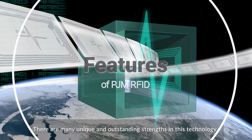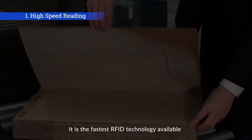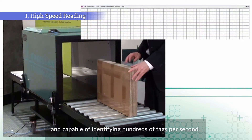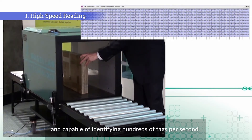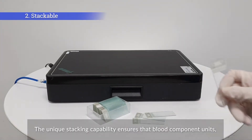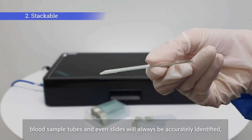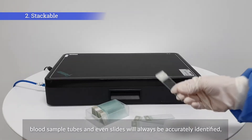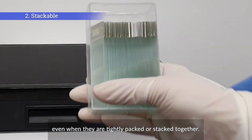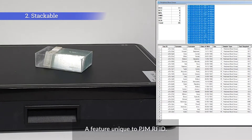There are many unique and outstanding strengths in this technology. It is the fastest RFID technology available and capable of identifying hundreds of tags per second. The unique stacking capability ensures that blood component units, blood sample tubes, and even slides will always be accurately identified, even when they are tightly packed or stacked together — a feature unique to PJM RFID.